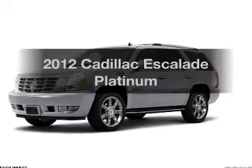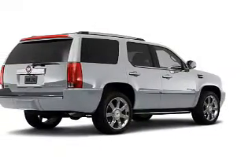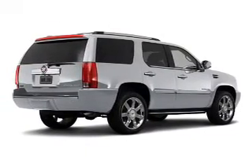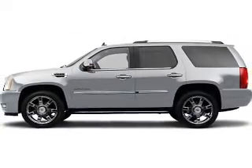Check out this 2012 Cadillac Escalade. Travel the roads in style and comfort in this great vehicle, with a powerful 8-cylinder engine connected to a smooth shifting 6-speed automatic transmission.